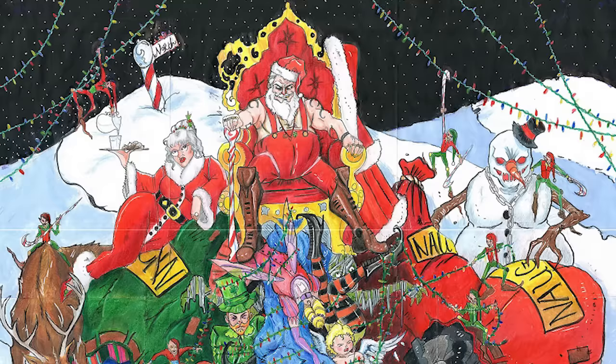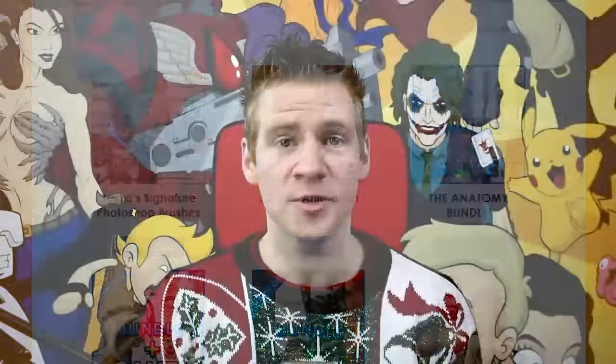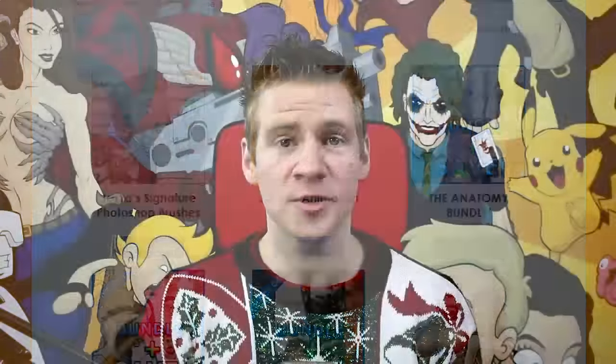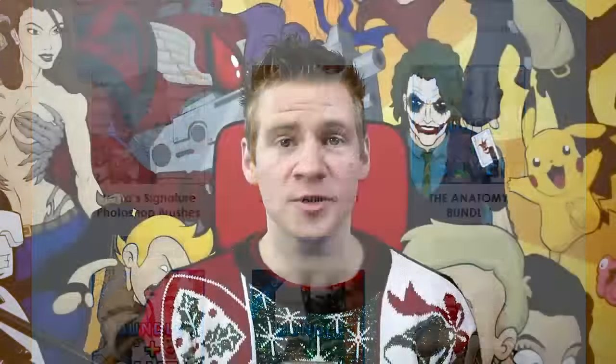Our runner-up prize goes to artist Jacob Caleb with a piece called 'King of the Holidays.' This highly ambitious traditional piece shows Santa Claus trumping all of the other holiday characters — from the Easter Bunny to Cupid — with the help of his very badass snowman and very sensuous Mrs. Claus. He'll be receiving a copy of the art compilation book '21 Draw,' a Stillman and Byrne 9x12 Epsilon series sketchbook, and one item of his choosing from the JazzaStudios.com shop.